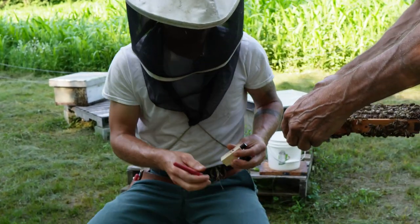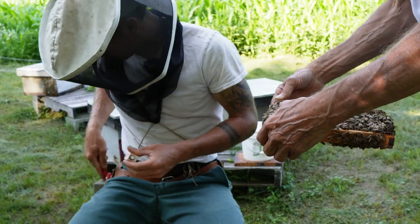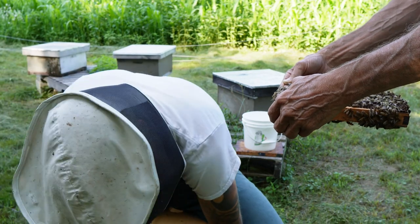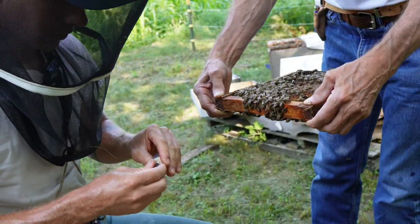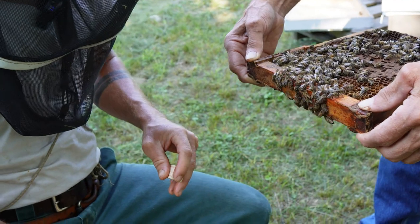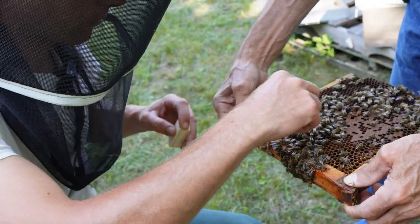Look at the nectar dripping out of the combs — I've got it on my jeans. It's wonderful, it's sumac. It's such a nice honey — such a mild, nice, light, kind of creamy, but really just phenomenal flavor.